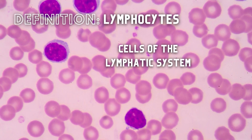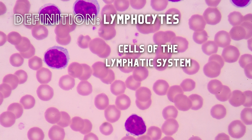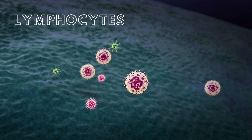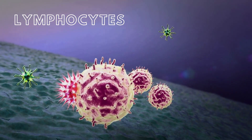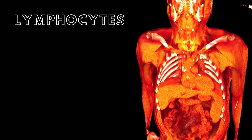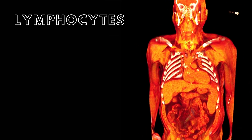Lymphocytes are cells of the lymphatic system and are responsible for specific or acquired immunity. This type of immunity is not inherited at birth; rather, it is acquired over time following exposure to pathogens. Lymphocytes can be found within the lymphatic and cardiovascular systems as well as within the interstitial spaces of the body.